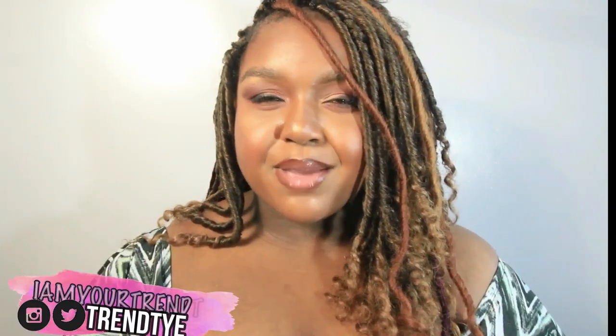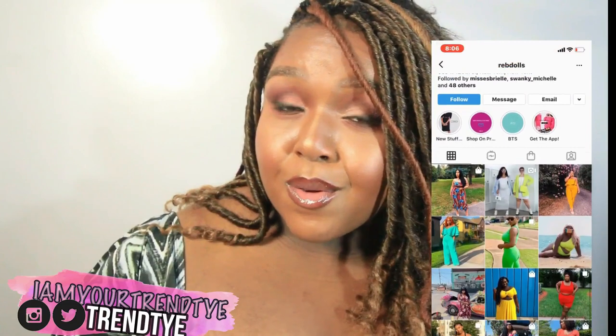Hey loveys, welcome back to my channel! I'm your twin Ty and I'm your girl Ty Marz. In today's video I will be collabing with RepDolls, an online boutique that is also New York City based. If you're local to the area, they have a boutique on 125th Street — google that, yes honey!